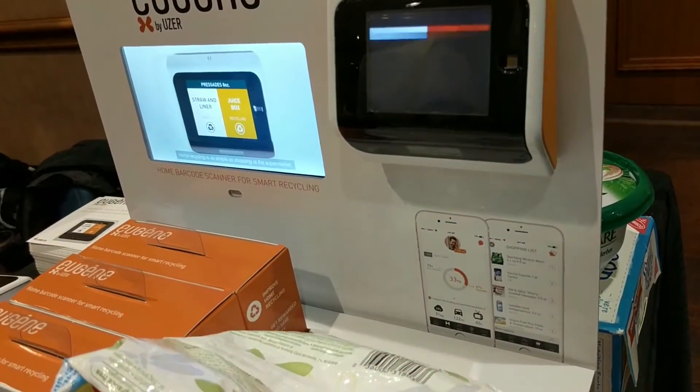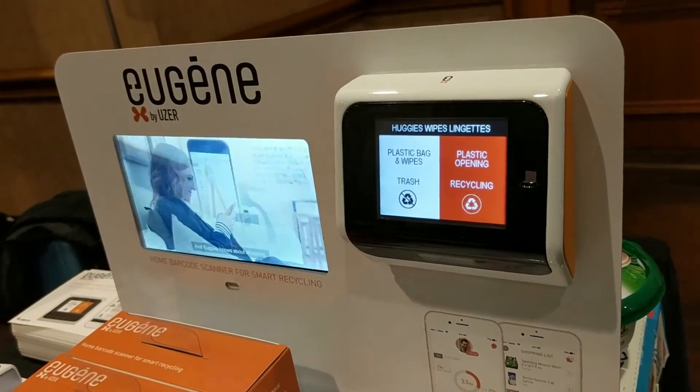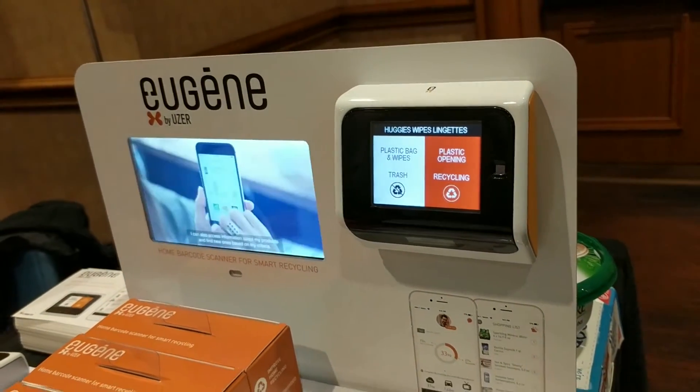For example, let's take this empty bag of Huggy Wipes. You can see we scanned the barcode and it shows us that we have to throw away most of it, but we can recycle the plastic opening.